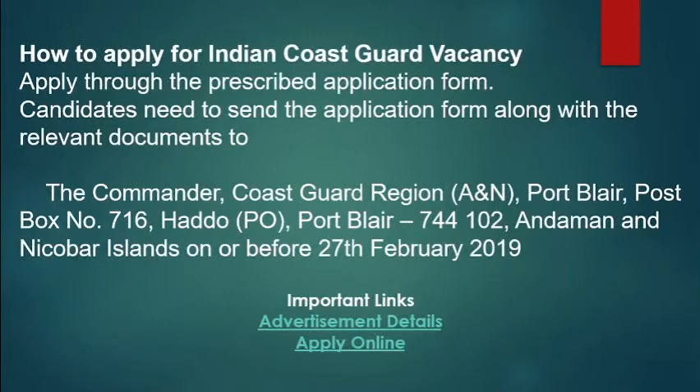The address is the Commander Coast Guard Region Port Blair, Post Box No. 716 at Port Blair 744102, Andaman and Nicobar Island. The deadline is 27 February 2019. The address will be in the description below. Please share this video and help others.